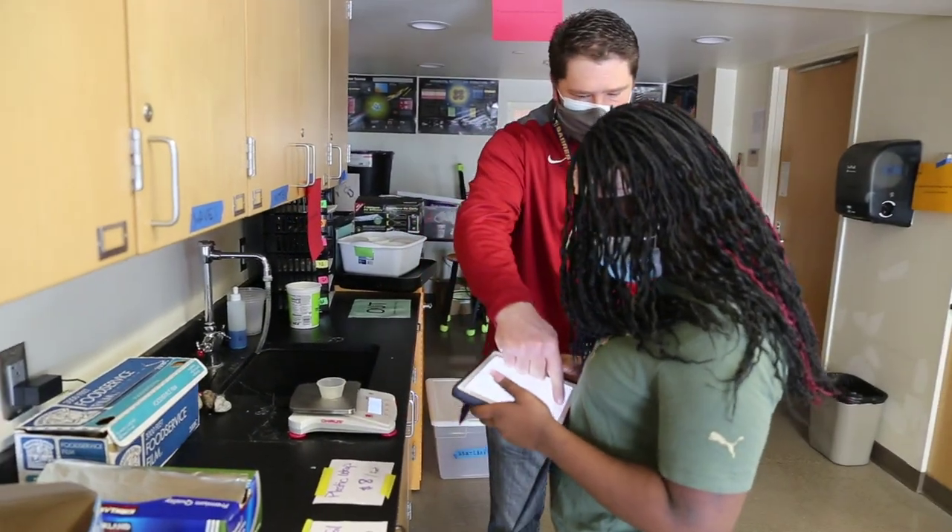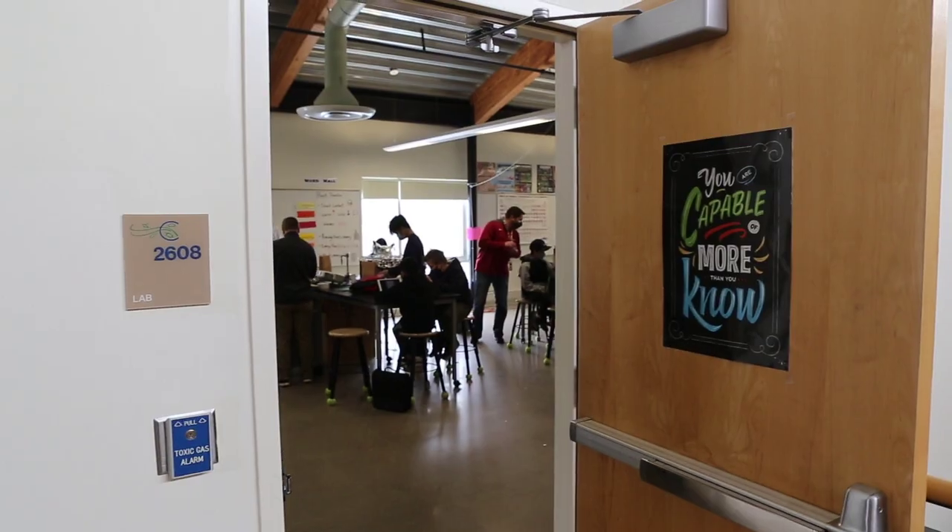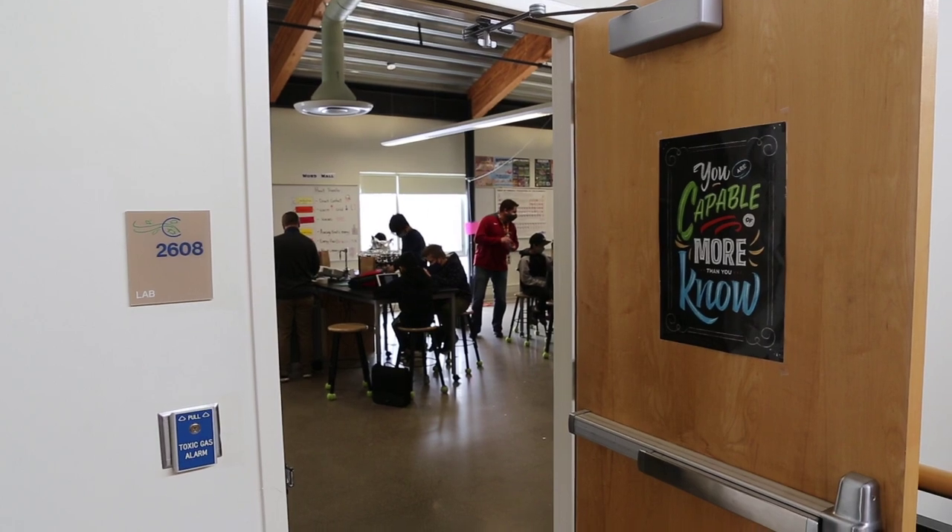When you see that spark in a kid's eyes, or that 'I didn't realize that would happen' moment — like today, some of them are not going to go well. But that's great because they're going to learn from it. If I can get kids to think critically and become better citizen scientists, that's what brings me back every day.